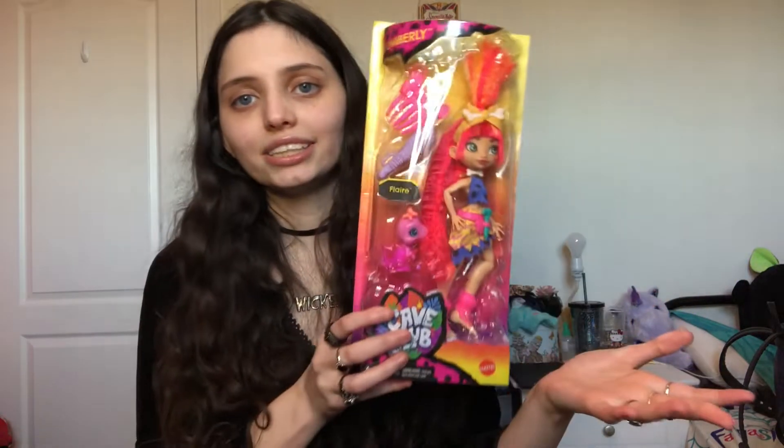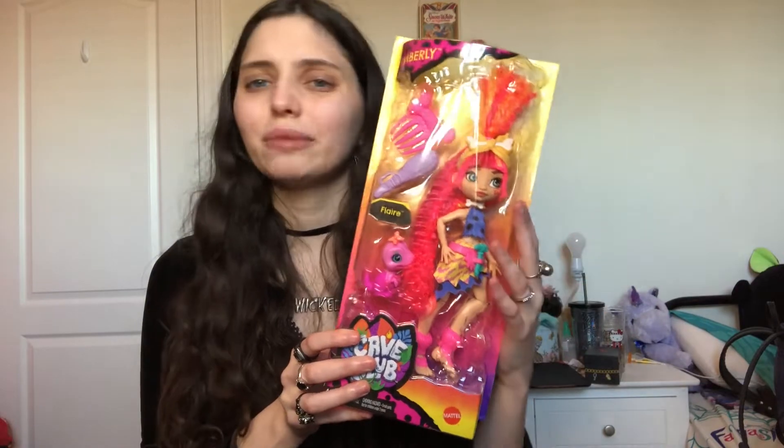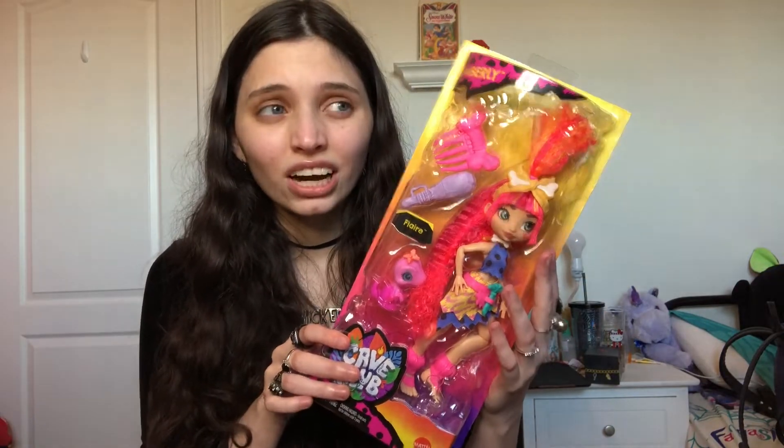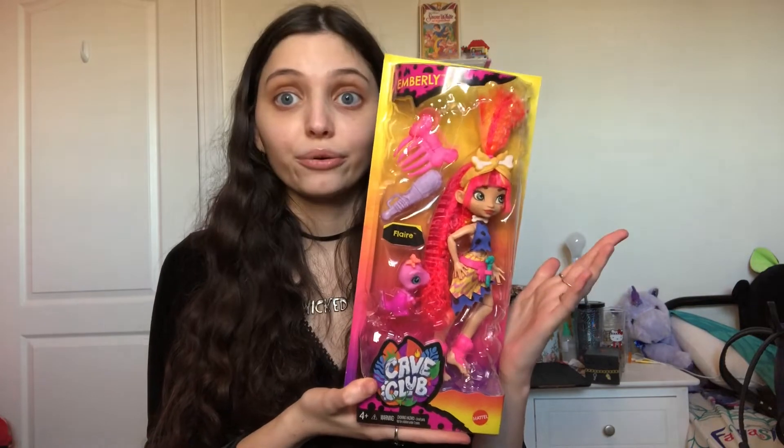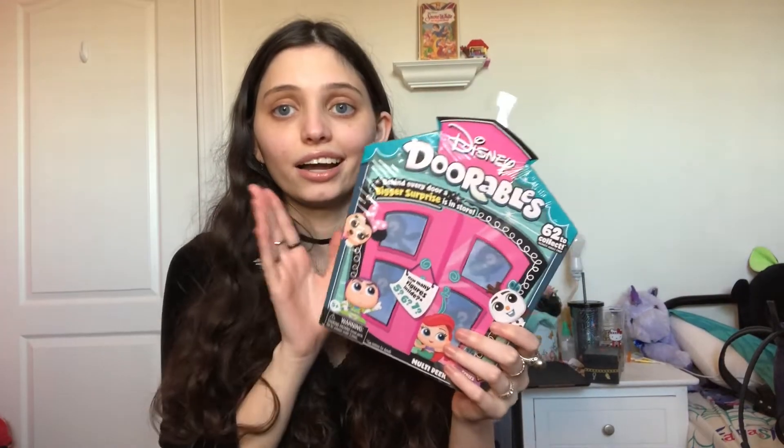The second thing I got is my first Cave Club doll named Emberly. Honestly these hadn't really caught my eye, but I think it was My Froggy Stuff or someone who had these and I was like, oh my gosh those are kind of cute. I really like her freckles because I love freckles on dolls, and I really like the pink hair and little pink pet. So I decided to try it out — this might be a new collection starting, we shall see.